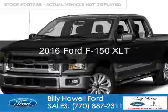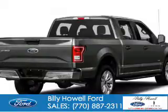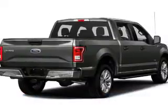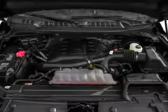This is a new 2016 Ford F-150. It's powered by rear wheel drive, a 3.5 liter 6-cylinder engine, and a 6-speed automatic transmission.